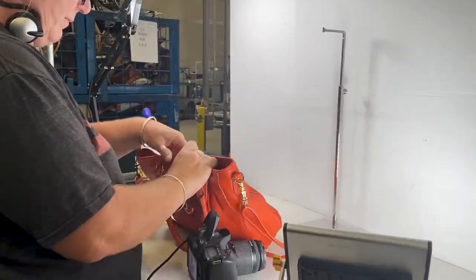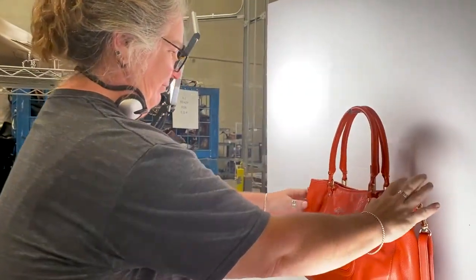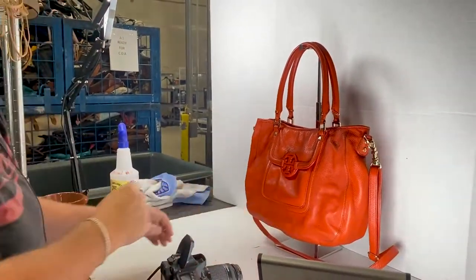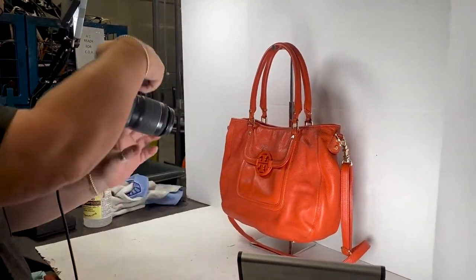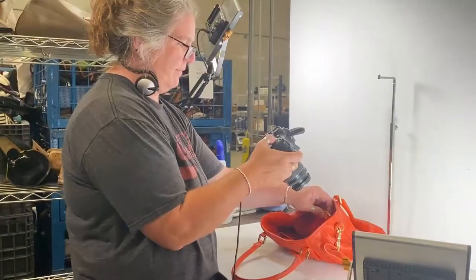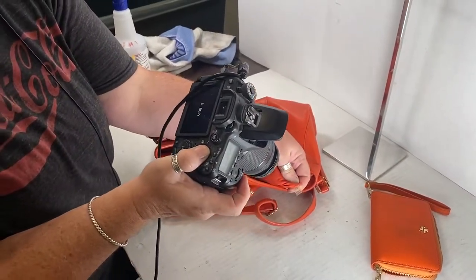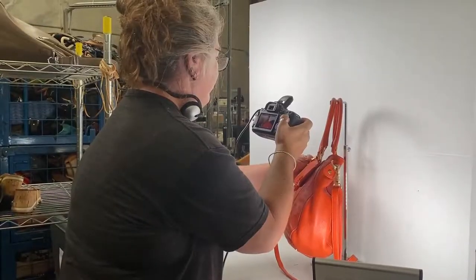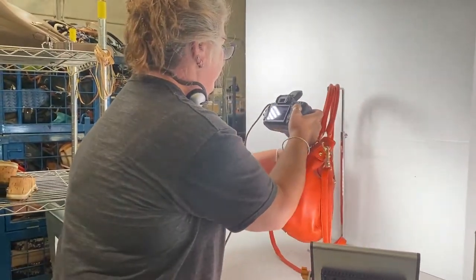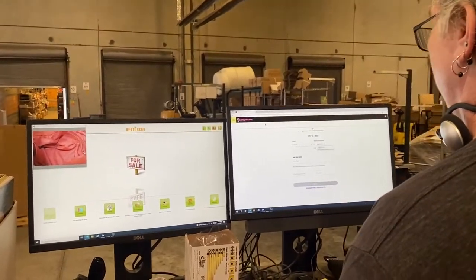Kim will be authenticating this bag. Since Authenticate First works through a series of photos we send in, she's setting it up and taking the pictures needed for Authenticate First to view and decide — including close-up pictures of the markings and the stamping on the hardware.